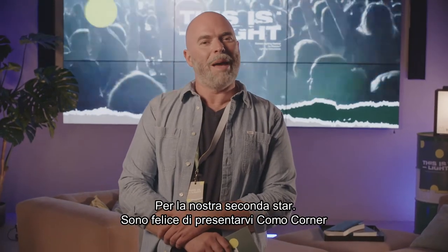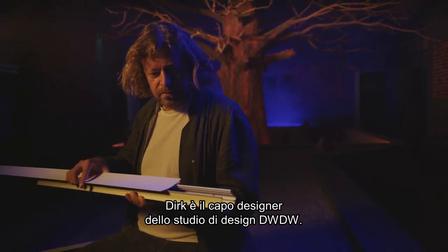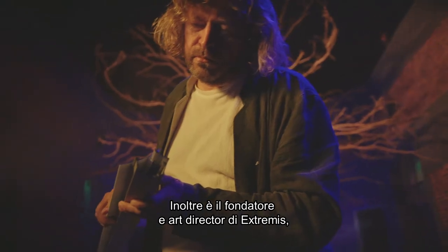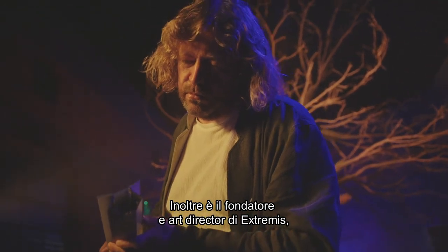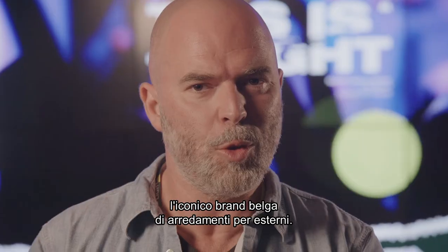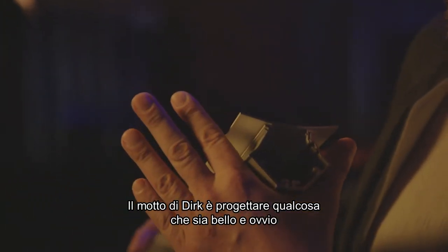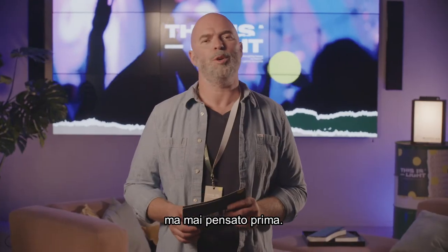For our second headliner, I'm happy to present you KOMO Corner, designed by Dirk Wijnans. Dirk is head designer at design studio DWDW and also the founder and art director of Extremis, the iconic Belgian brand for outdoor furniture. Dirk's motto is to design something that looks both beautiful and obvious, but never thought of before.